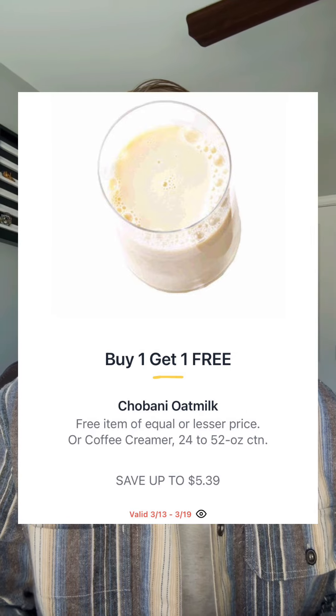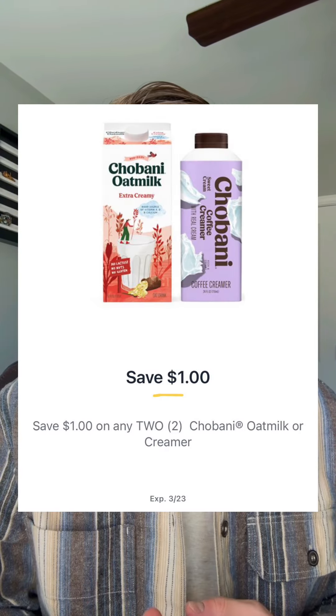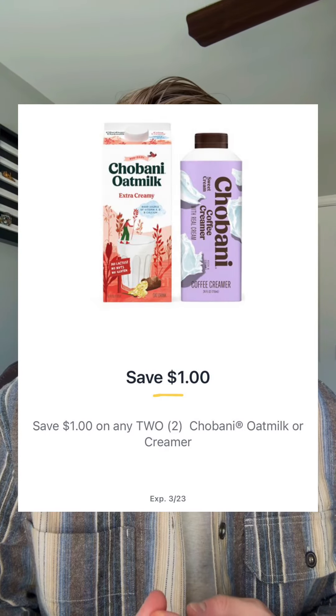Chobani oat milk or coffee creamer will be buy one get one — it says save up to $5.39, so keep in mind the price will vary across multiple varieties. That dollar off of two available in the Publix app can be utilized here, so your total price could be anywhere from $2 and some change to a little under that.